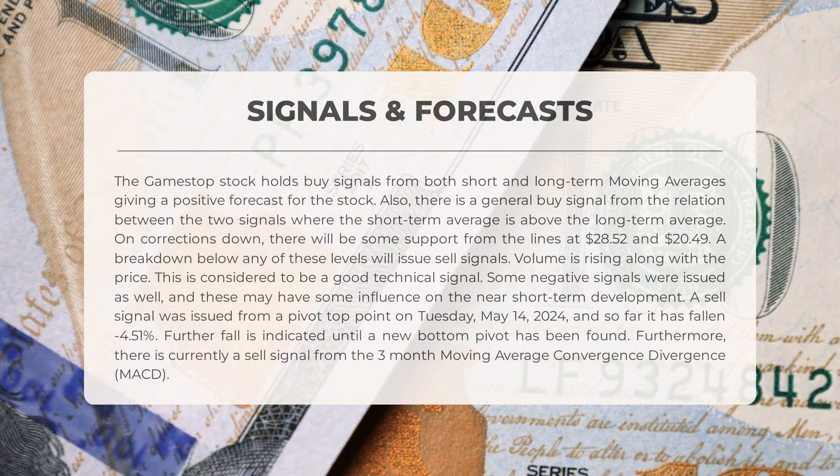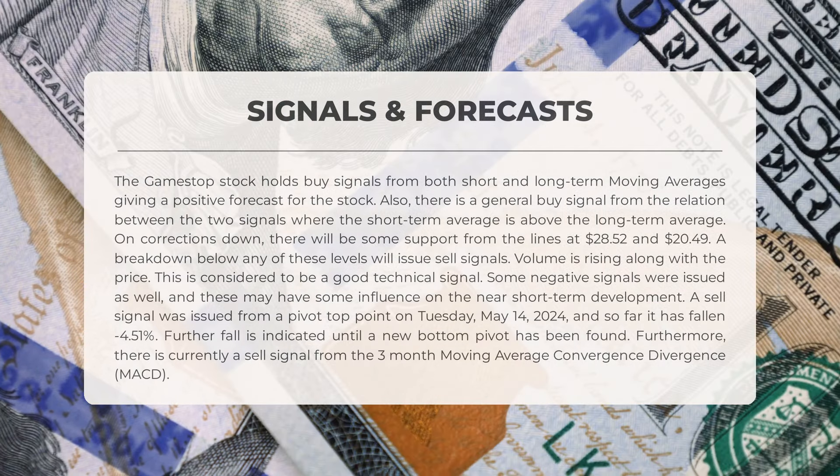Volume is rising along with the price, which is considered to be a good technical signal. Some negative signals were issued as well, and these may have some influence on the near-short-term development. A sell signal was issued from a pivot-top point on Tuesday, May 14, 2024, and so far it has fallen negative 4.51%. Further fall is indicated until a new bottom pivot has been found. Furthermore, there is currently a sell signal from the 3-month Moving Average Convergence Divergence.